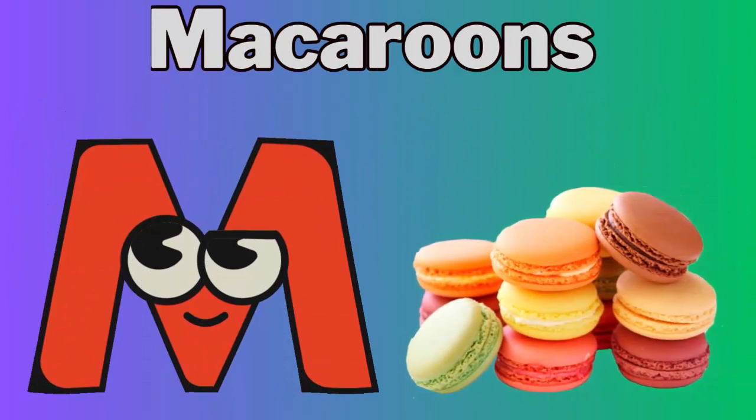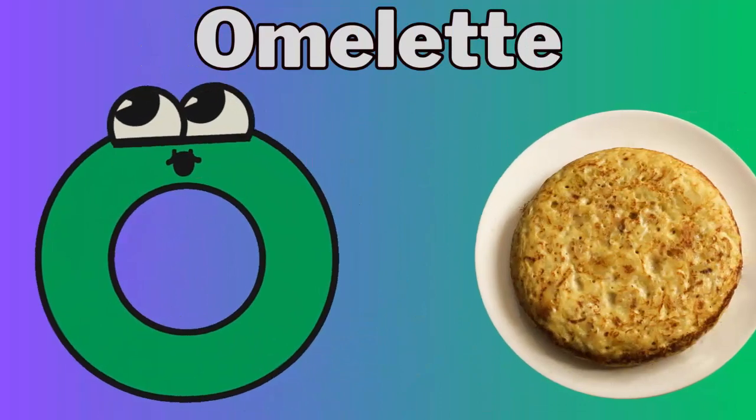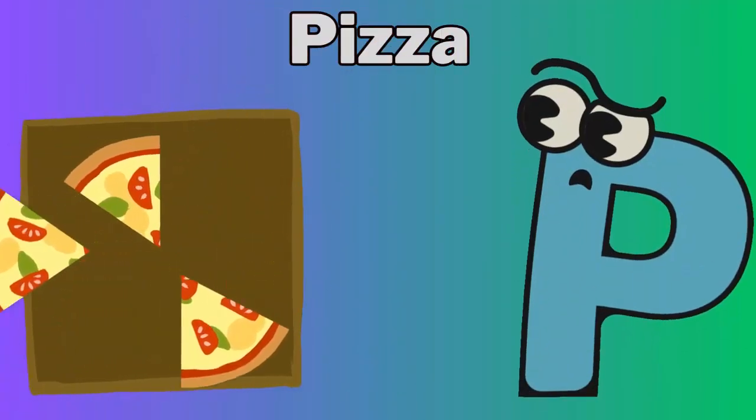M for macaroons. N for noodles. O for omelette. P for pizza.